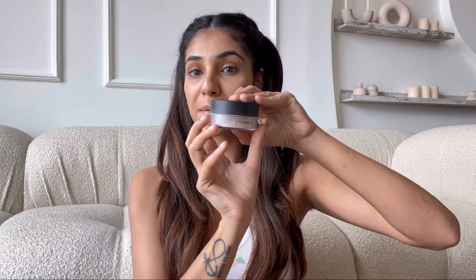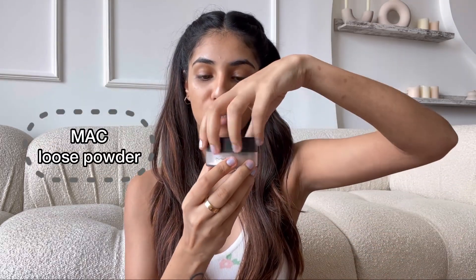Next up, I'm going to use this MAC Loose Powder to just set my under eye. Apply a lot — oh my God, do you see how much it's for? Is it supposed to do that? Not an ad for MAC. I'm going to still leave this on and let it bake for a little longer while I do my eyes.